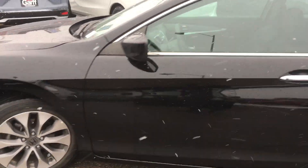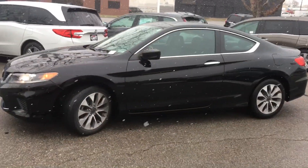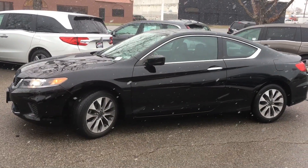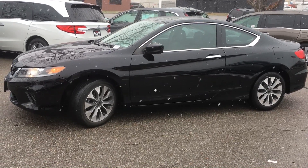Do you have any questions? I'm Chris here at Ken Garff Honda downtown. And that's our 2015 Honda Accord Coupe manual transmission. This one is the four-cylinder 2.4 liter. If you have any questions, I'm Chris at Ken Garff Honda downtown.